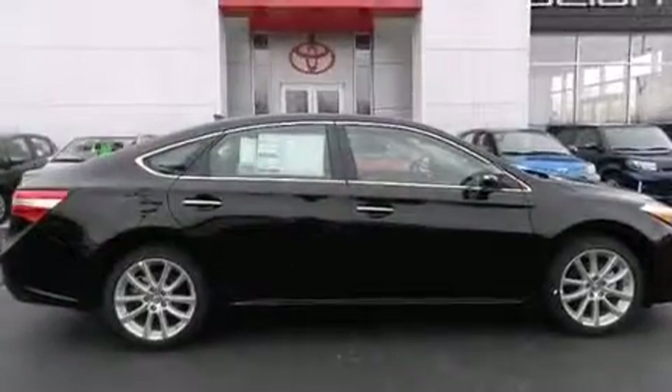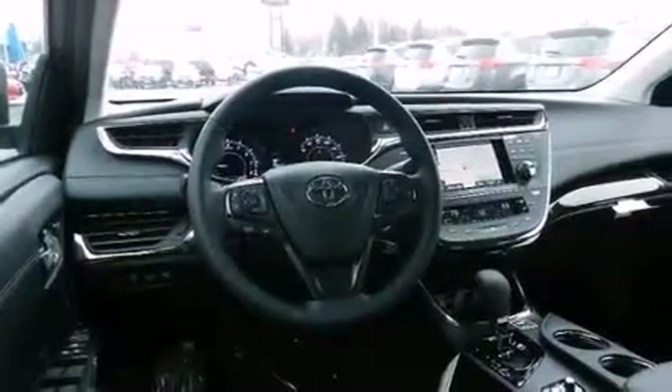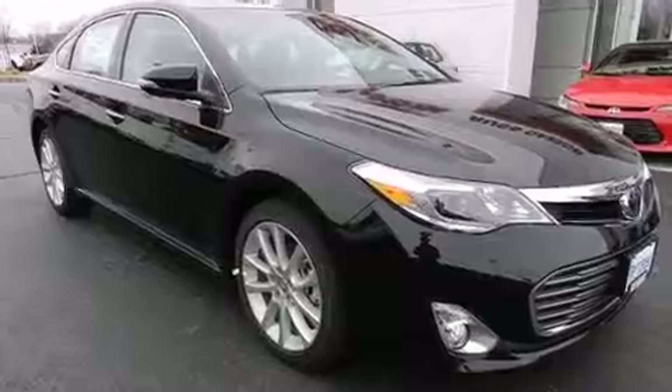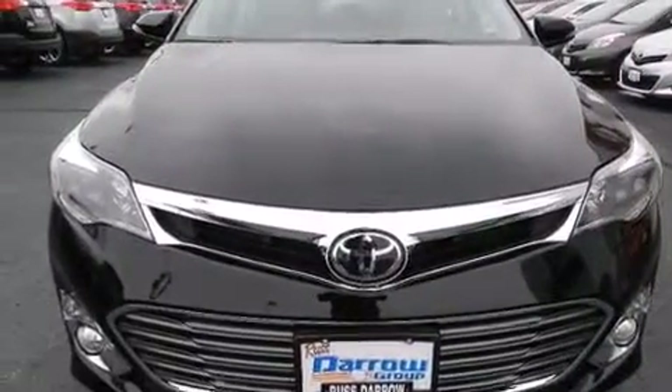The following features are also included: air conditioning, cruise control, steering wheel controls, front multi-stage airbags, rear seat child-proof door locks, an auto-dimming rear-view mirror, front and rear reading lights, external temperature display, a keyless entry system, and an auxiliary power outlet.